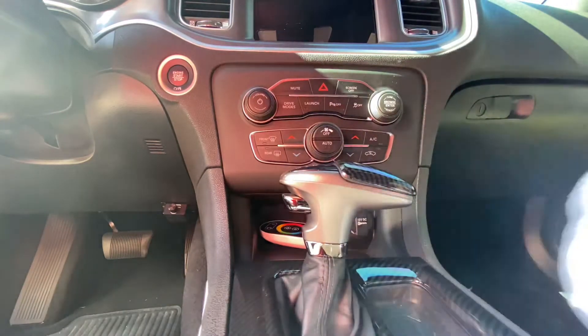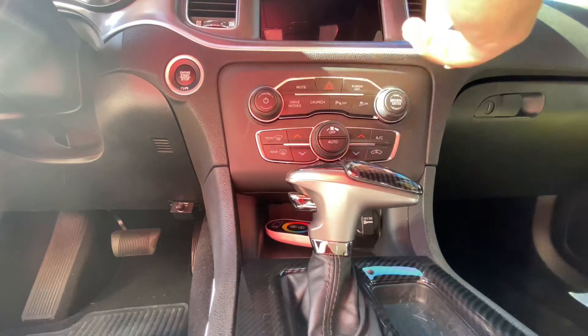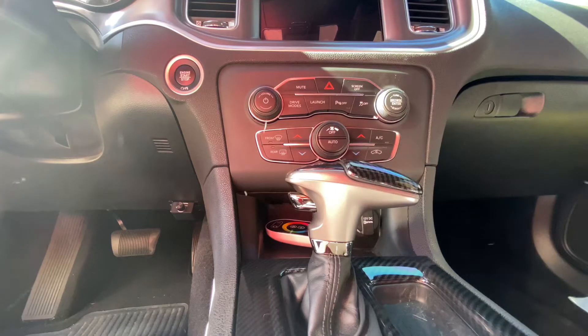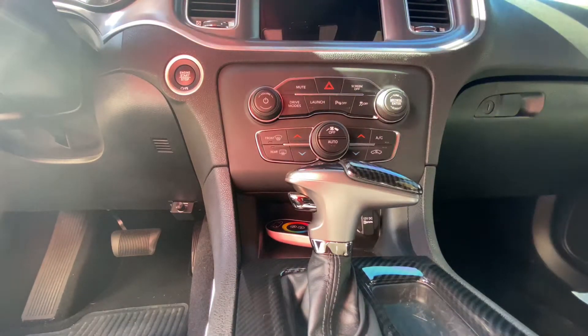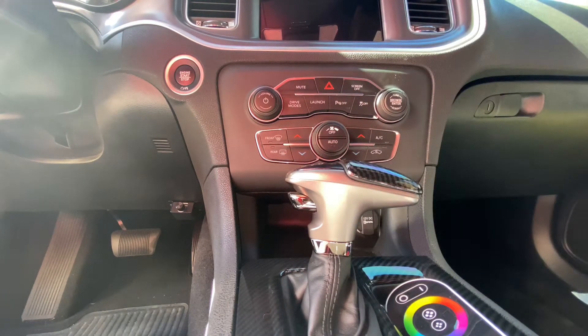Man, that looked good. I ain't gonna move it — I'll show y'all when I get done. I think this is the last piece I gotta do. So I did one, two, three — and the piece over top of the cup holder. I'm about to get that done for you guys real quick. Let me put all this stuff in here so that's done and out of the way.